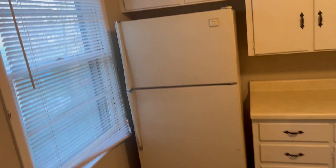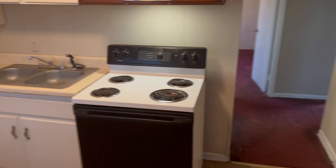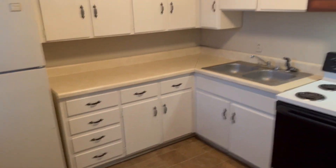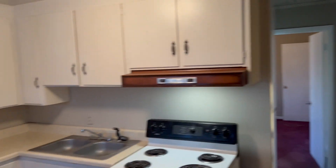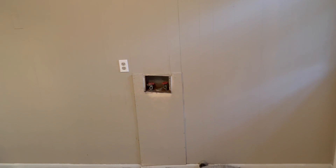And here's your kitchen. The fridge and stove — both of those are included. Pretty good amount of cabinet space. Also, we have washer and dryer connections right there.